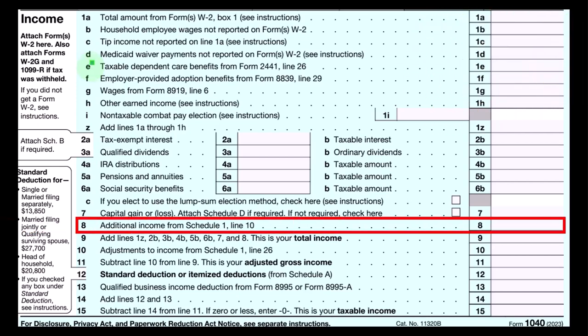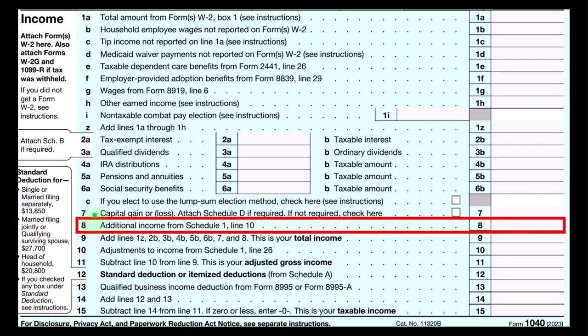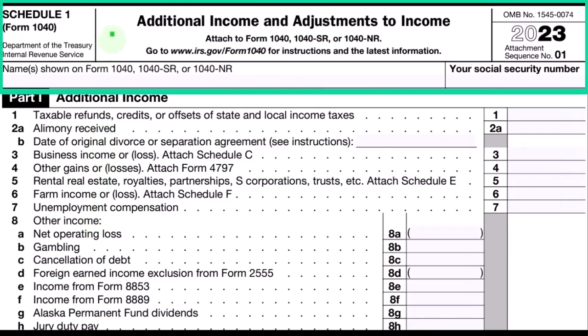The Schedule C ultimately rolls into Line 8, Additional Income from Schedule 1 — the Schedule 1 Additional Income and Adjustments.